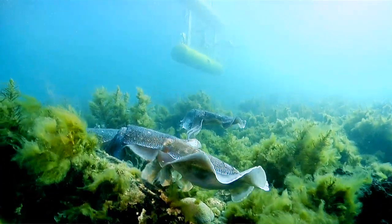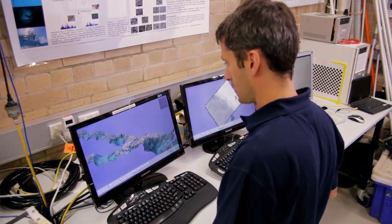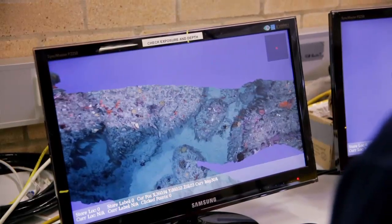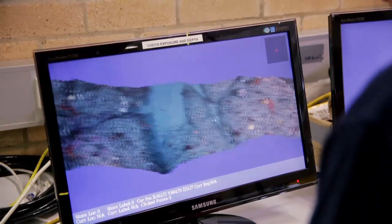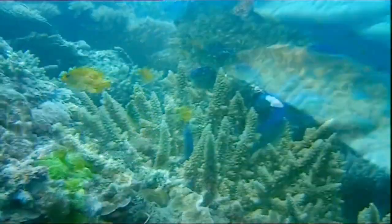Australia's IMOS program is tasked with supporting Australia's marine science research. The IMOS AUV facility is collecting high-resolution stereo imagery of the seafloor at sites around the country to help in understanding the coupling between physical parameters of the ocean and biological responses. We are focused on repeated measurements of benthic habitats using optical imagery. This data can be analysed to document the state of marine habitats and understand changes in these environments through time.